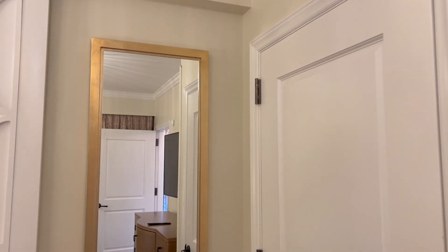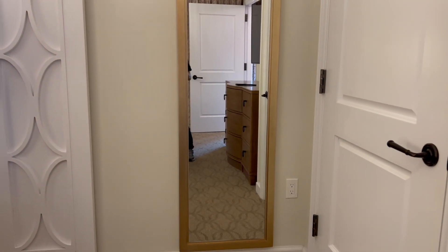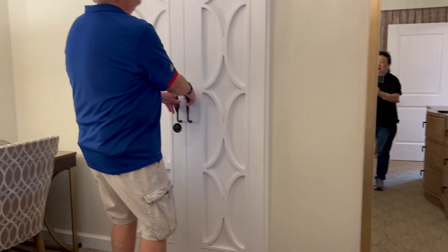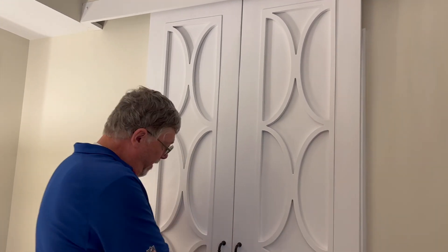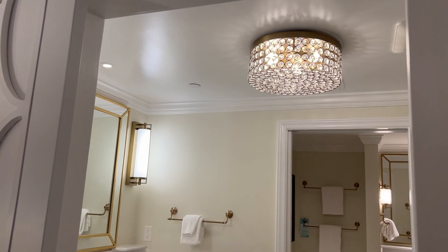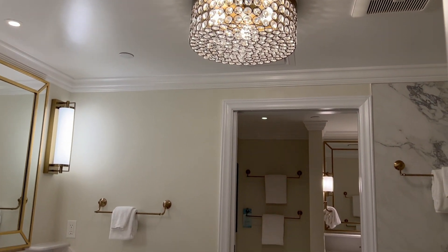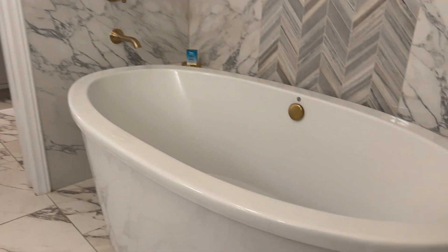And there is a full length mirror. Now for the big reveal — three, two, one — the bathroom! Look at that light. We've got a soaking tub which — actually, it is a hot tub. Look, it's got jets underneath — air jets.